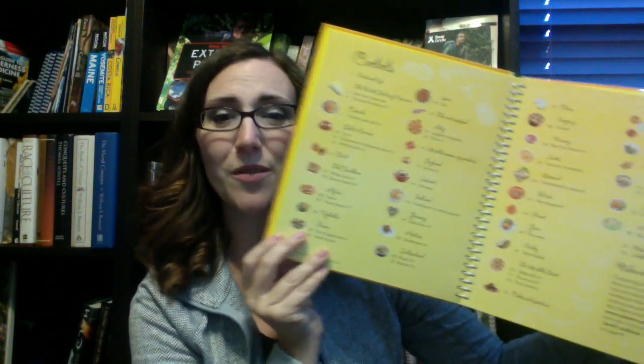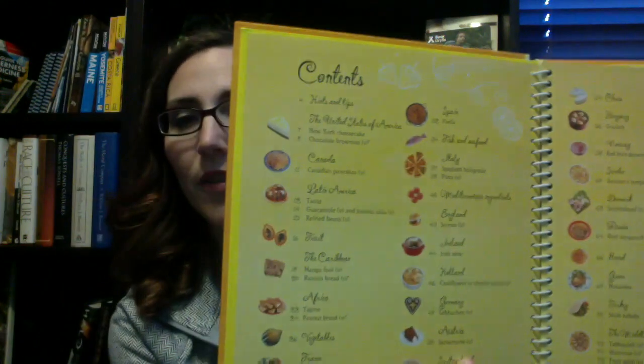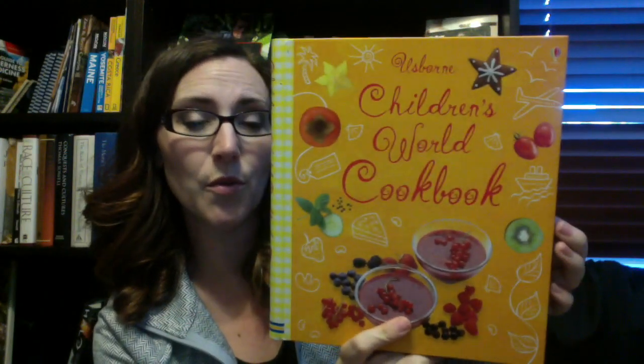Usborne has recently brought back this vault item: the Usborne Children's World Cookbook. This book is wonderful — it has so many great recipes from all over the world, but it also talks about foods. Right here they have a whole section where you can learn about fruit around the world, and breads and vegetables and all different kinds of things. This is the table of contents so you can see that. This was going to be a resource that we use as we travel around the world as well.